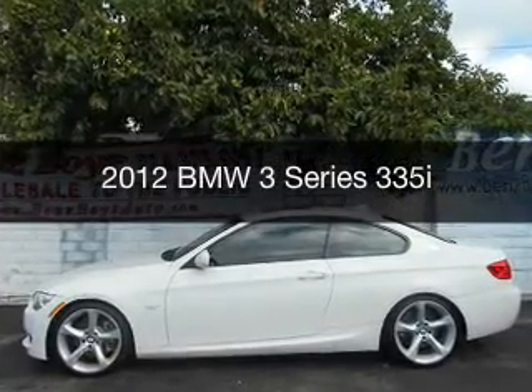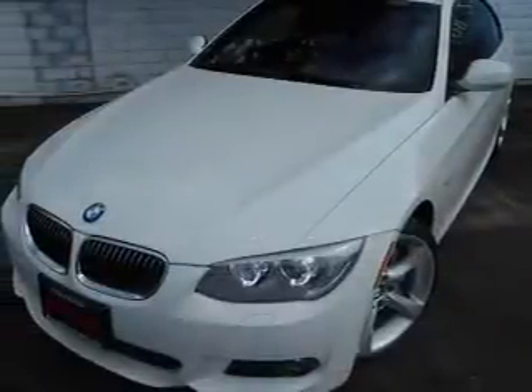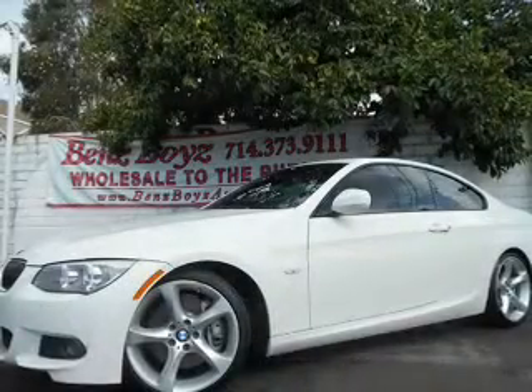This is a used 2012 BMW 3 Series — the ultimate driving machine. It's powered by rear-wheel drive, a 3-liter, 6-cylinder engine, and a 6-speed automatic transmission.